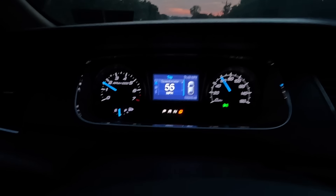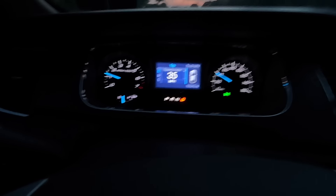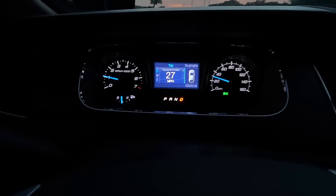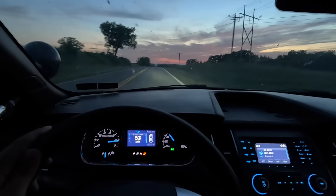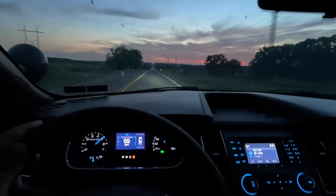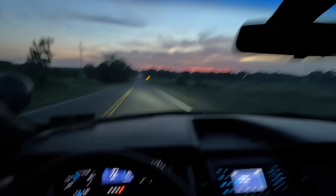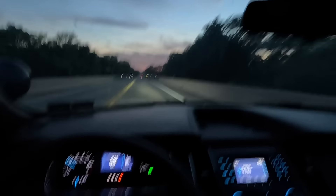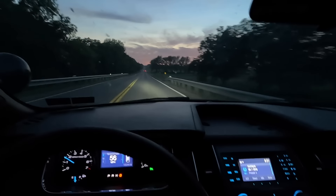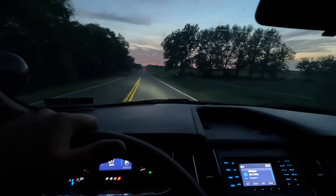I've got to do it again. When the RPMs get up it just accelerates beautifully, and these are really bad roads — not a problem. The brakes are like new — excellent, no vibrations. You can hear it for yourself, no sound. It's just a phenomenal car.